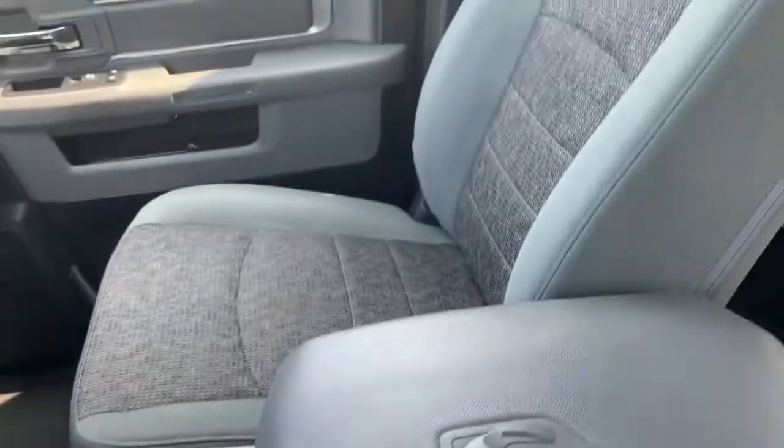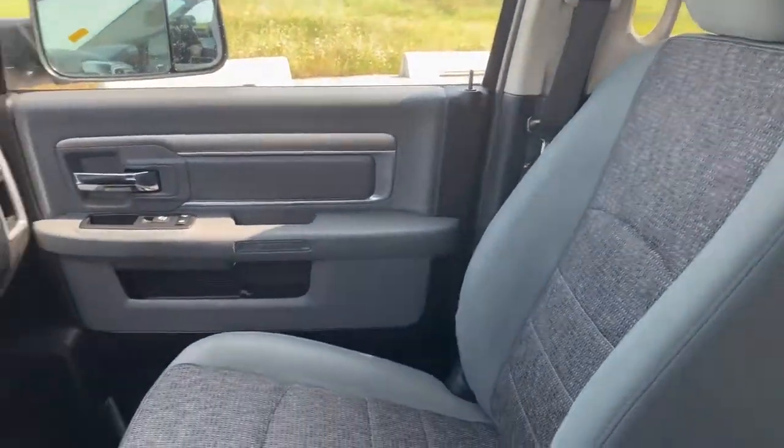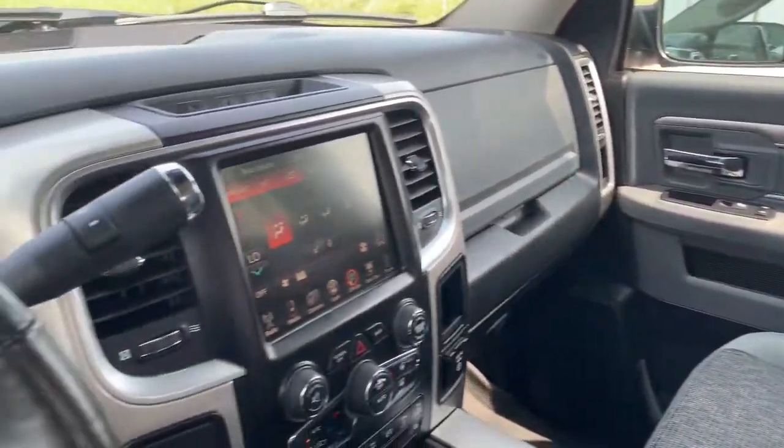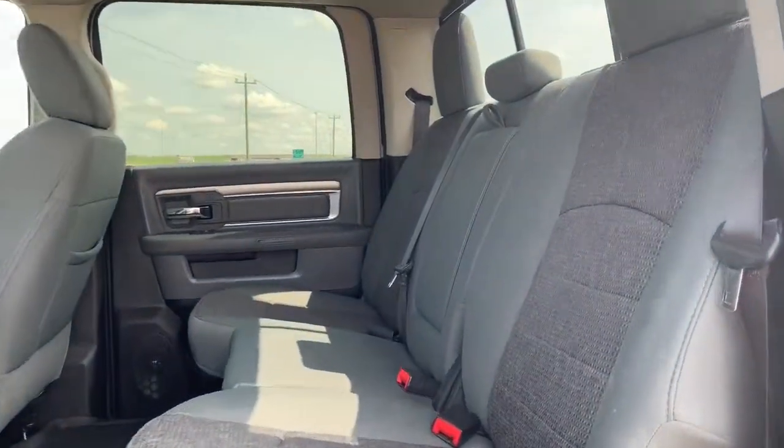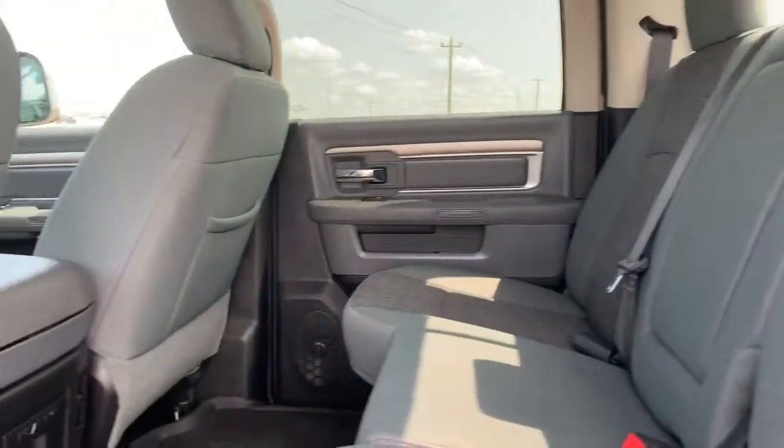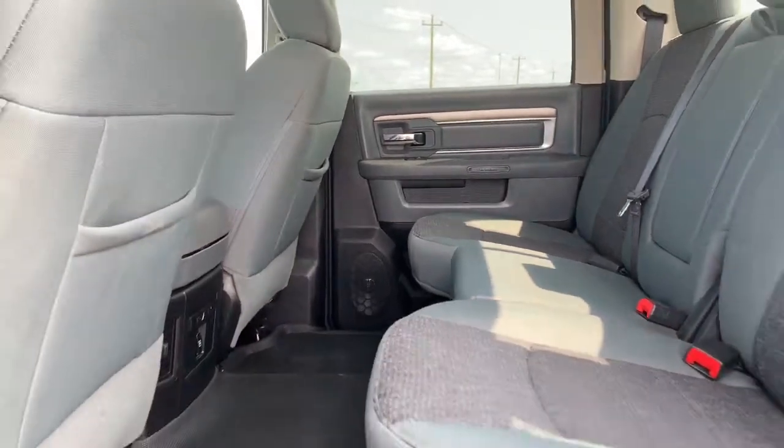The seating in here is your deluxe cloth seats — again, they are heated. In the back, those deluxe cloth seats continue, and there's lots of room between the first and the second row.